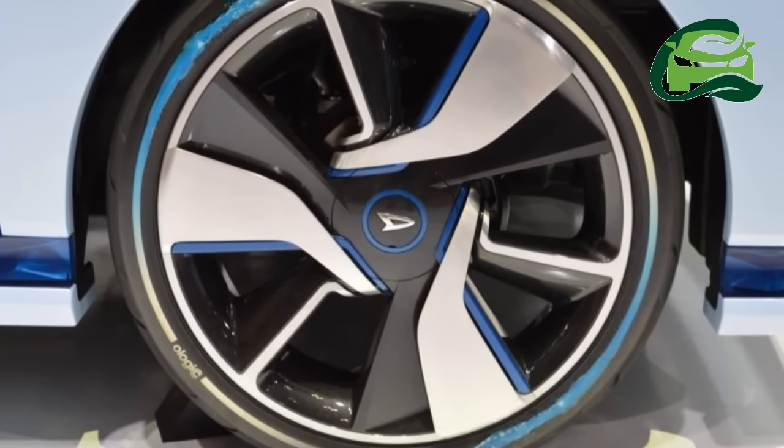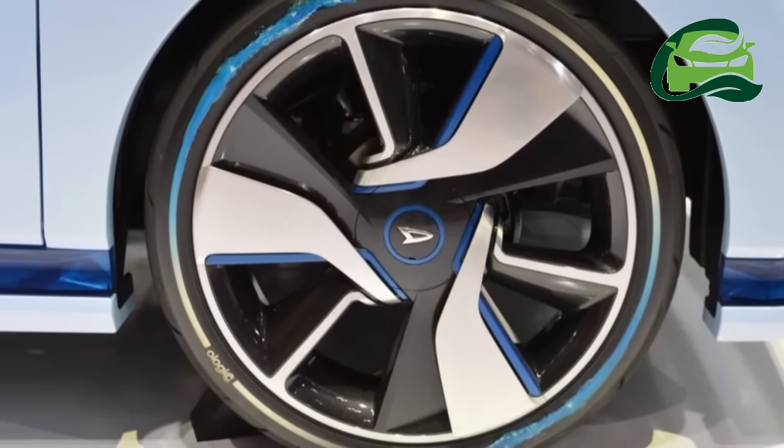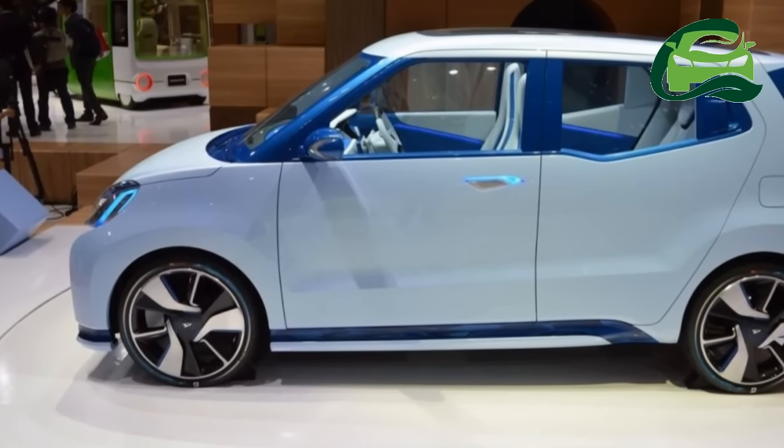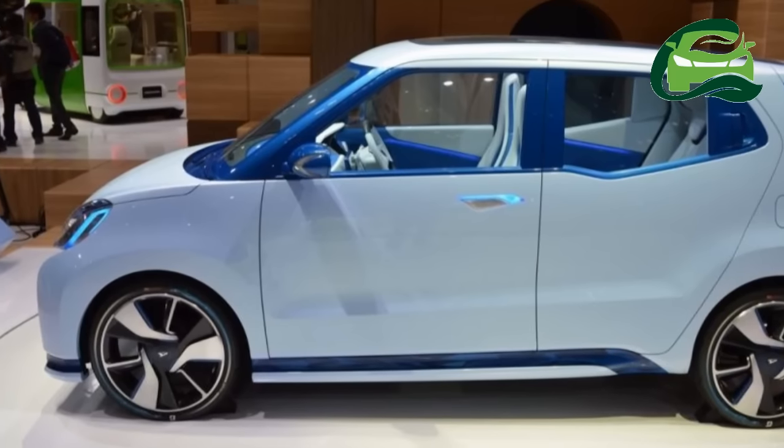Daihatsu states that the new concept is a proposal for a new basic small car, and is being shown to express the spirit of innovation in the next generation of environmental vehicles.